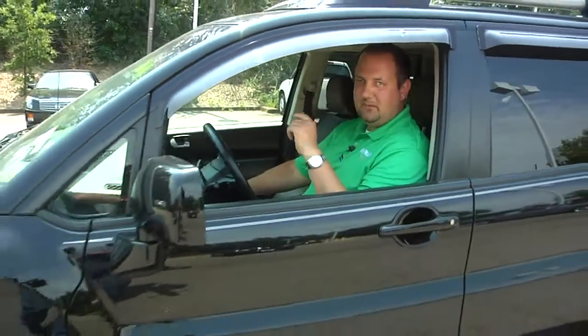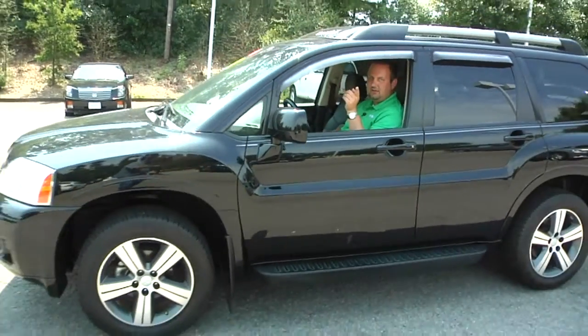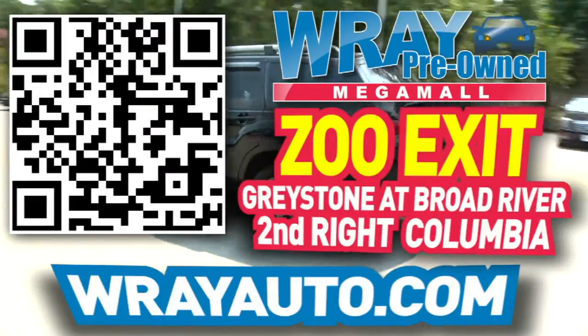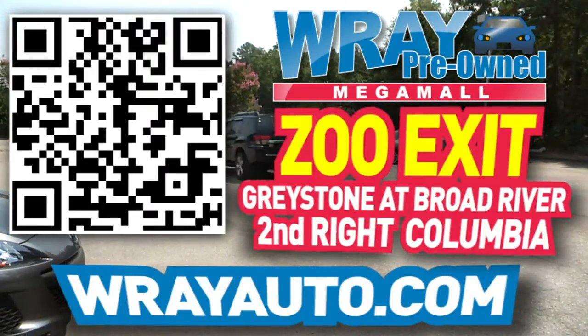You've got to come check it out. This car won't be here long. Make sure you ask for me, Big John — I'll take good care of you. From Greystone to the river, come check out this vehicle and many more at rayauto.com. Call or stop by Ray Automotive, Zoo Exit, Greystone at Broad River, 2nd Right, Columbia.